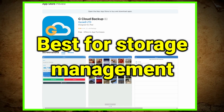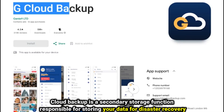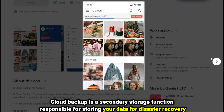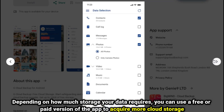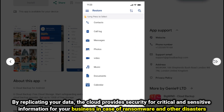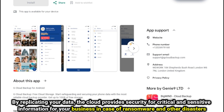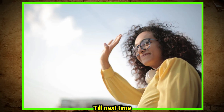Cloud Backup, best for storage management. Cloud Backup is a secondary storage function responsible for storing your data for disaster recovery. Depending on how much storage your data requires, you can use a free or paid version of the app to acquire more cloud storage. By replicating your data, the cloud provides security for critical and sensitive business information in case of ransomware and other disasters. Thanks for watching — till next time.